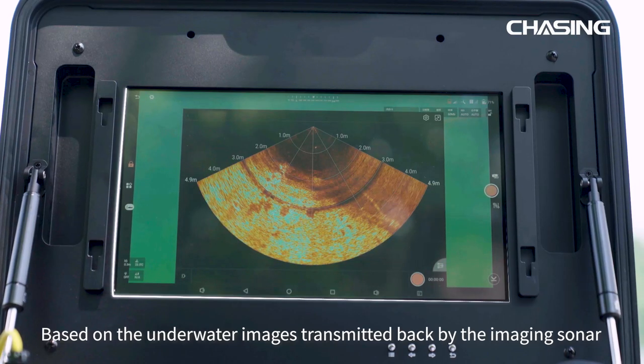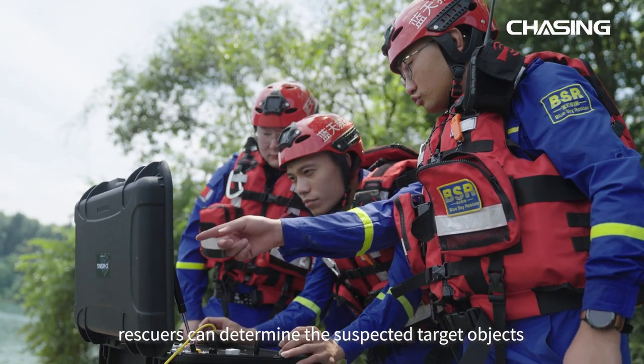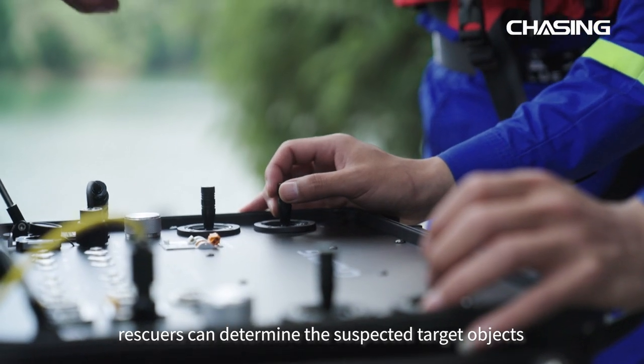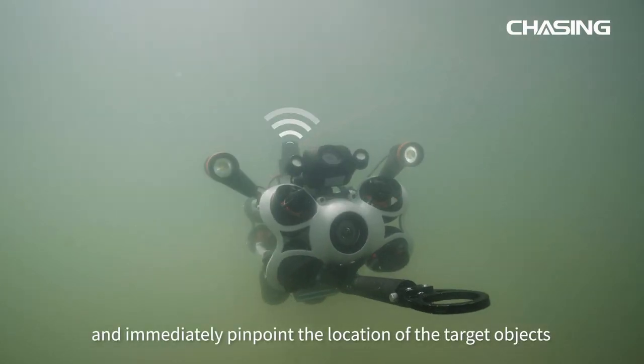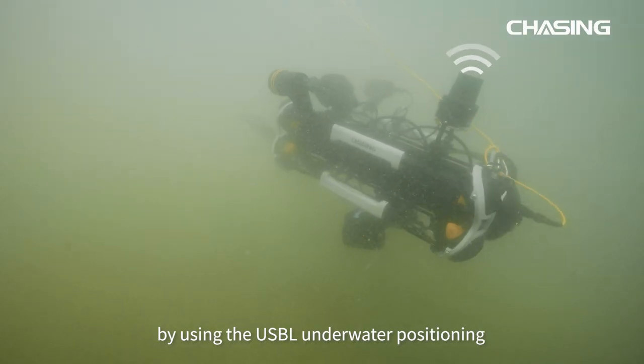Based on the underwater images transmitted back by the imaging sonar, rescuers can determine the suspected target objects and immediately pinpoint the location of the target objects by using the USBL underwater positioning.